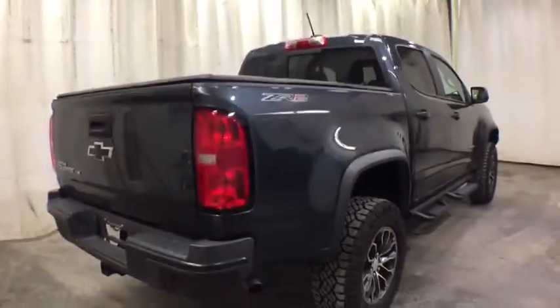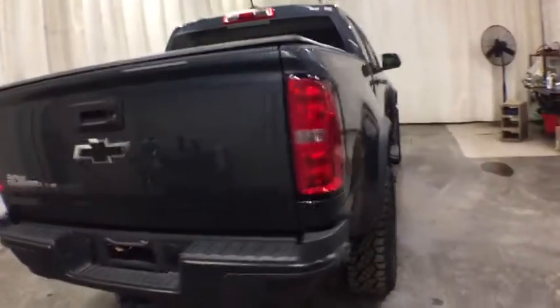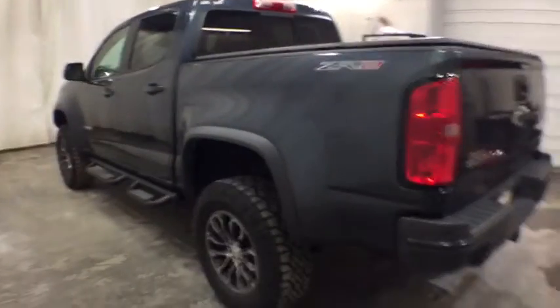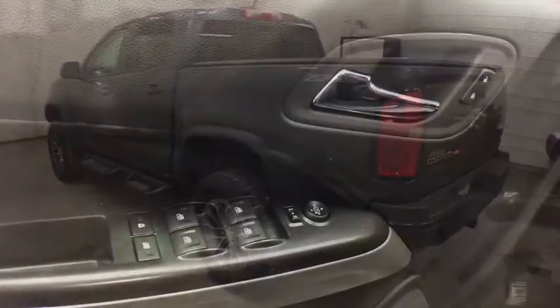Keyless entry, backup camera, navigation system, power passenger seat, remote engine start, four-wheel drive, leather-wrapped steering wheel, adjustable steering wheel, driver lumbar, cruise control, four-wheel disc brakes.